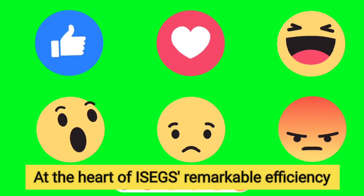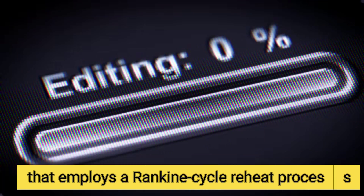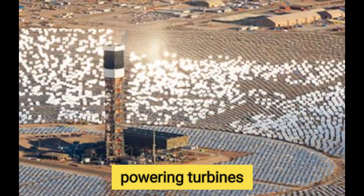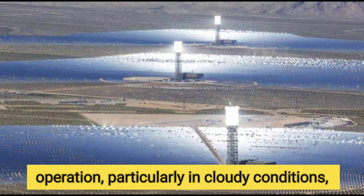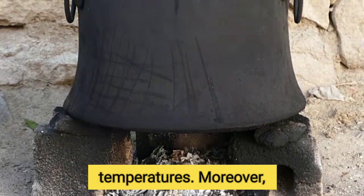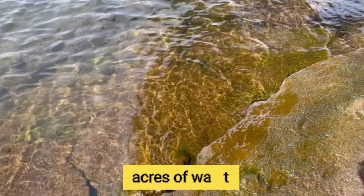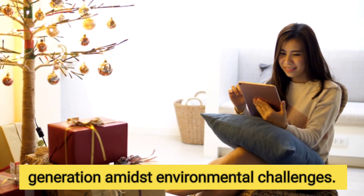At the heart of ISEGS's remarkable efficiency lies an innovative steam turbine system that employs a Rankine cycle reheat process. Sunlight absorbed by the receivers converts water into steam, powering turbines that generate electricity. To ensure continuous operation, particularly in cloudy conditions, natural gas-fired boilers maintain optimal temperatures. Integrated dry cooling systems minimize water use, restricting annual consumption to just 100 acre-feet of water, illustrating a sustainable approach to energy generation amidst environmental challenges.